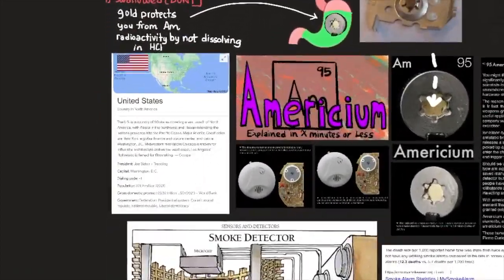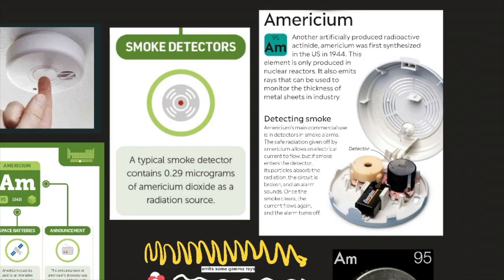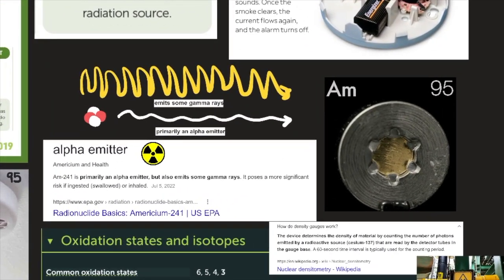Americium is commonly used in smoke alarms but has few other uses. It has the potential to be used in spacecraft batteries in the future — currently plutonium is used, but availability is poor so alternatives are being considered. A typical smoke detector contains about 0.29 micrograms of americium dioxide as a radiation source. The radiation source is alpha radiation. Americium-241 is primarily an alpha emitter but also emits some gamma rays. It poses a more significant risk if ingested, swallowed, or inhaled.